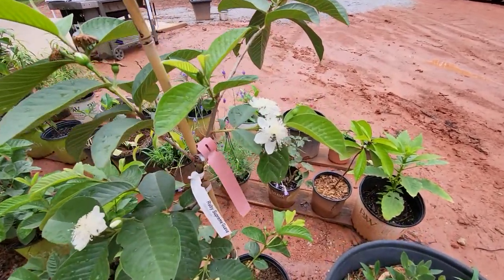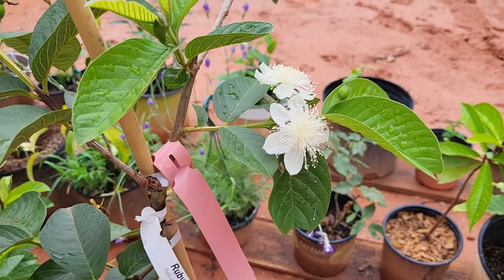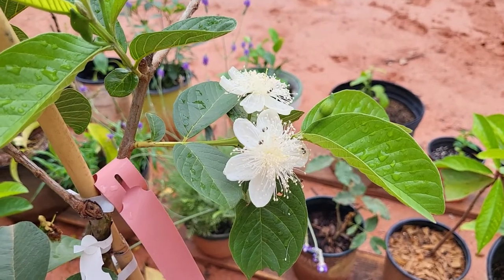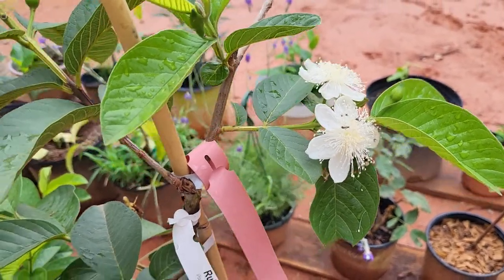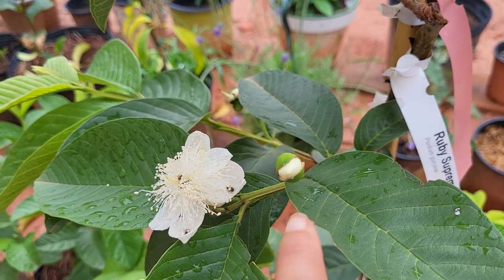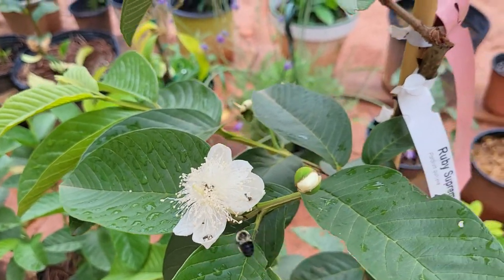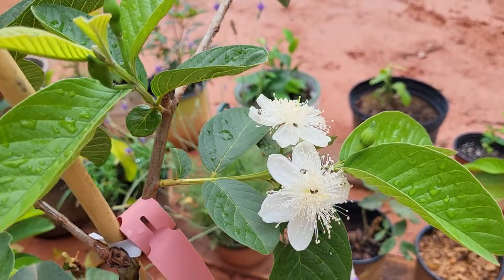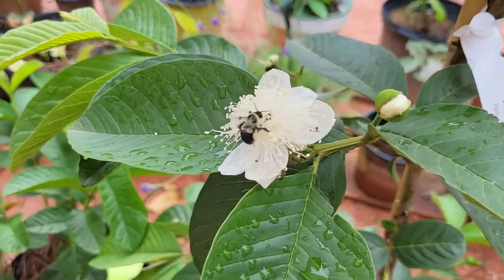Over here you can see — I want to zoom in so you can see the pollination that's happening. There's a bee flying around me and it looks like these tiny little flying ants are all over. The flower usually lasts for about a day. I was going to show you earlier this morning — see, like this one is just about ready to open, so it'll probably bloom tomorrow. I believe this was the one that just opened today.